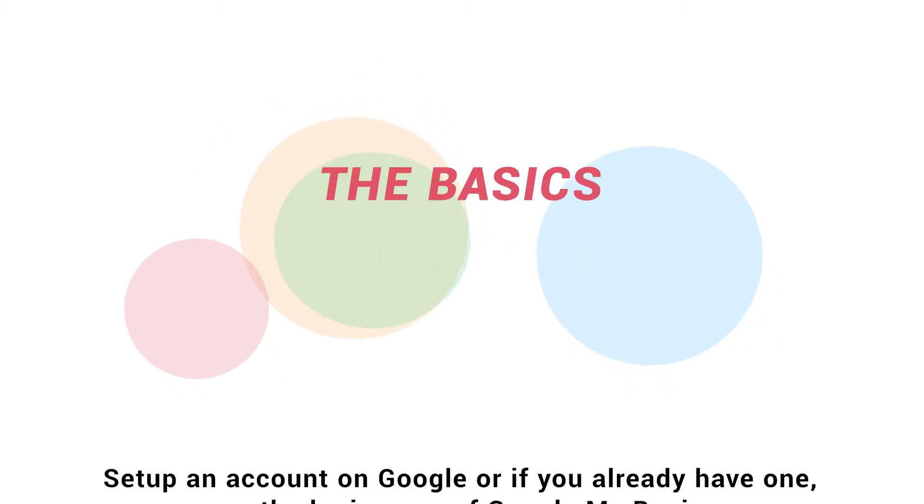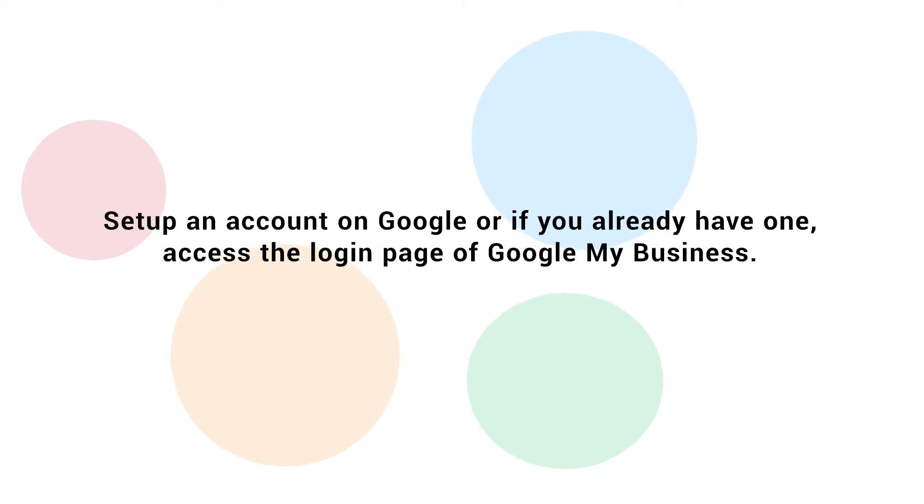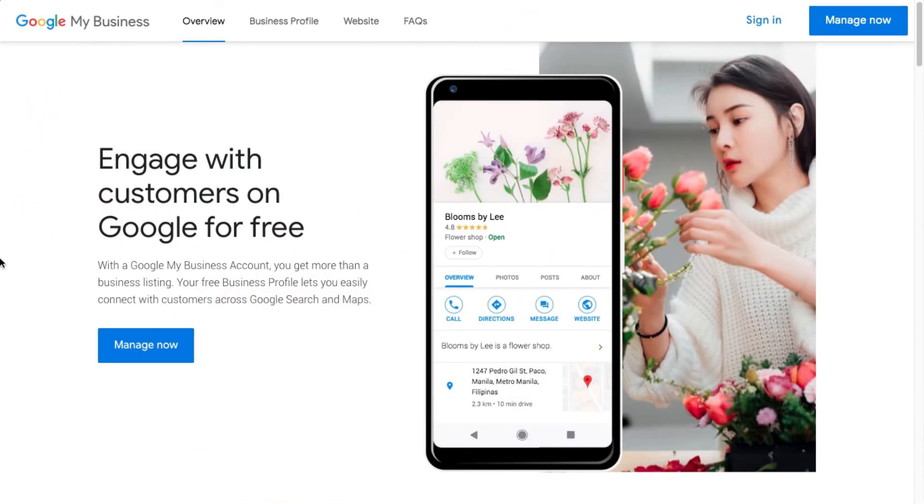The basics: set up an account on Google, or if you already have one, access the login page of Google My Business. Go to google.com/business and click on Manage Now.